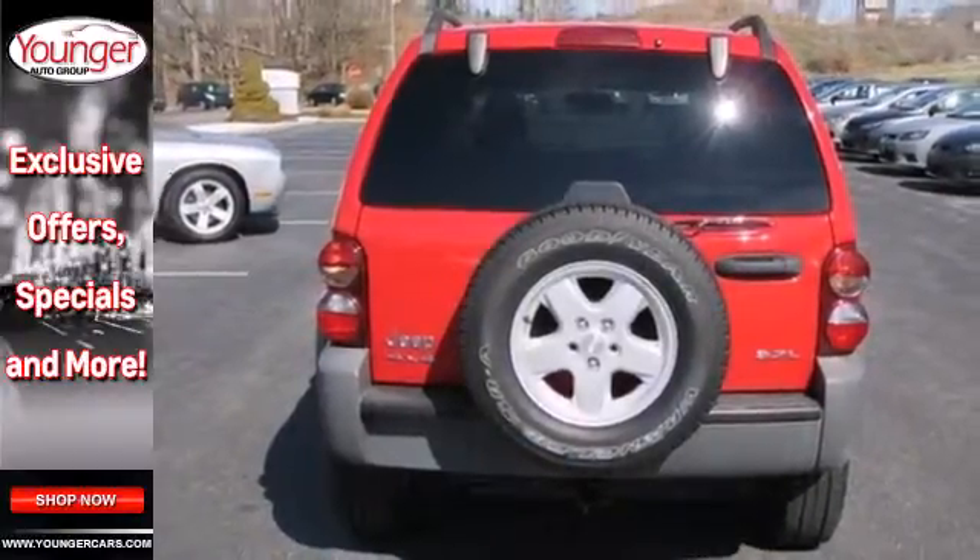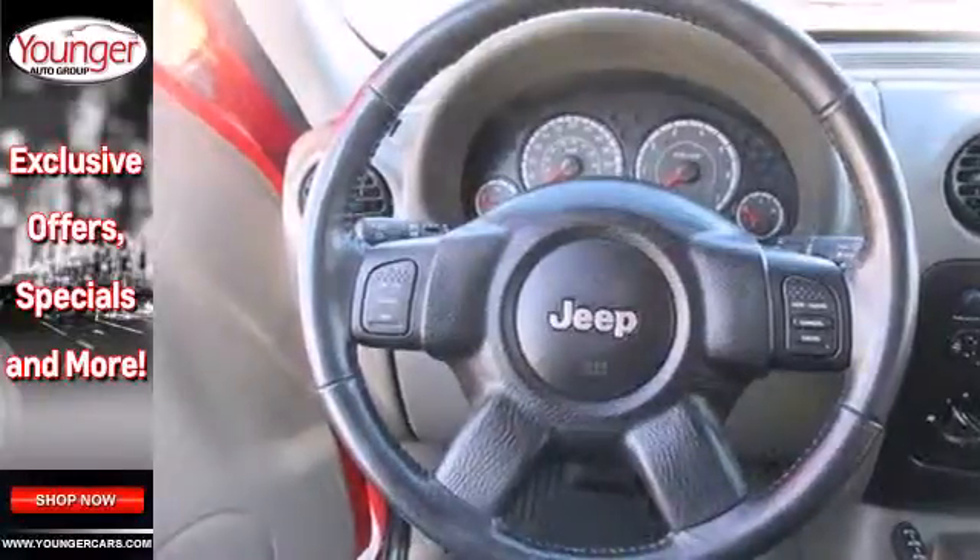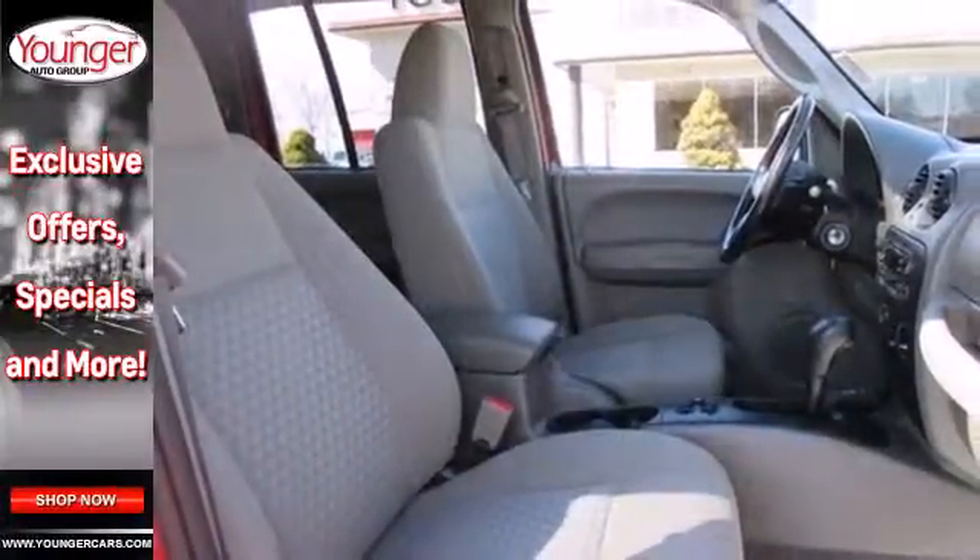Note the full-size spare and swing the tailgate to the left to enjoy ample storage space. There's even roof rails on top for extra storage.